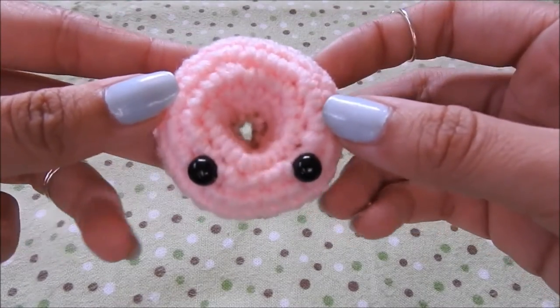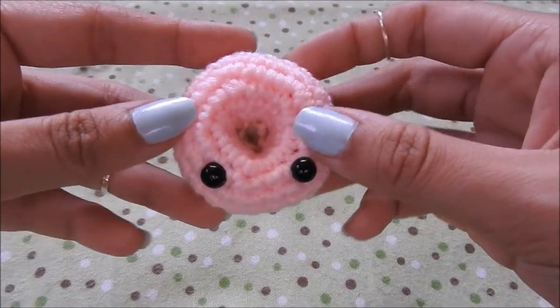First, I have this little pink donut that I made. It was just a random donut.